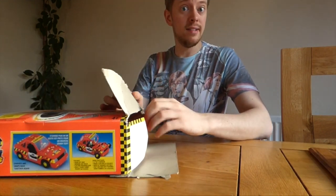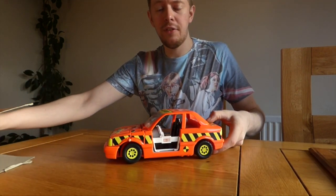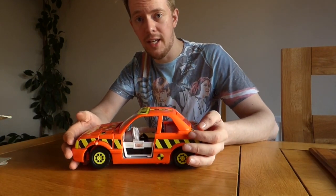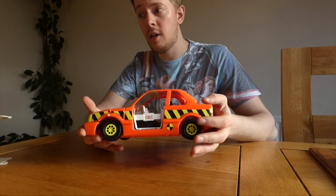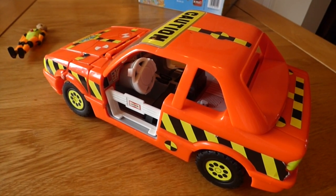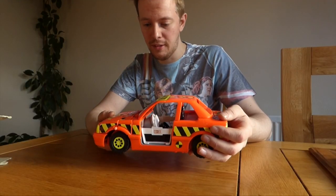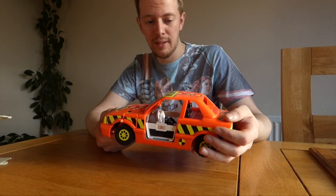And then of course we get to the toy itself, and here it is. This is one of the few instances where, even as a kid, what was on the box was exactly what came in. There was no disappointment. Everything about this thing was fantastic — absolutely awesome. The colours, the build, everything.